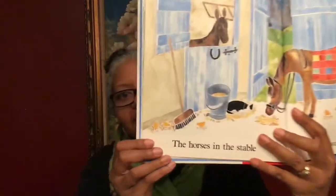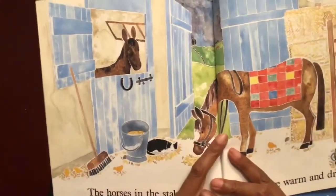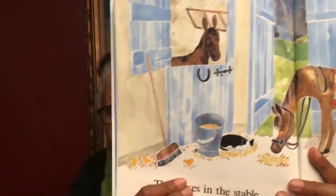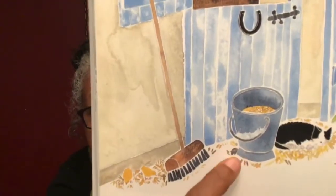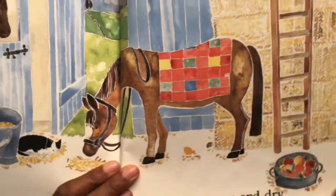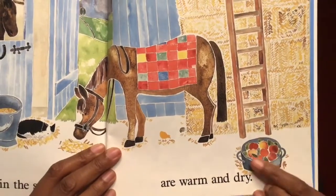The horses in the stable are warm and dry. Look at that. There's the horse. He's got his blanket on. I see a cat. And look at that, I see a little mouse. And a little baby chick. Apples in a barrel and a tin bowl. Basket.